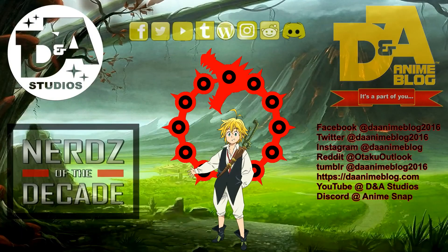Please subscribe or follow DNA Anime Blog and DNA Studios on all of their social media platforms. Bye!